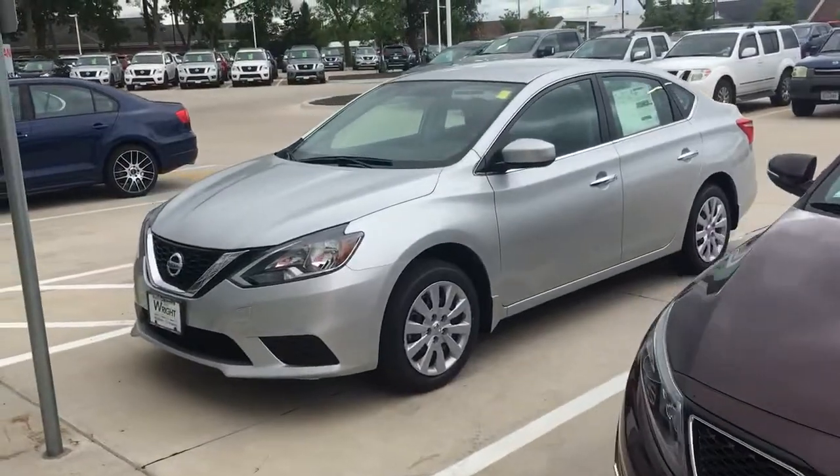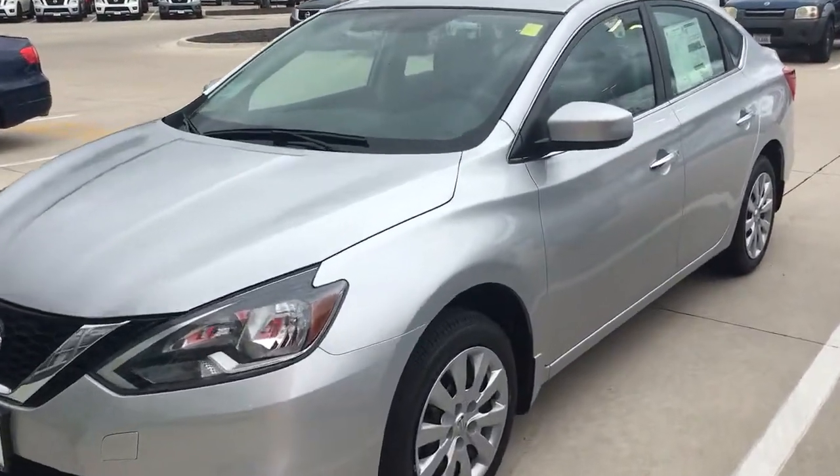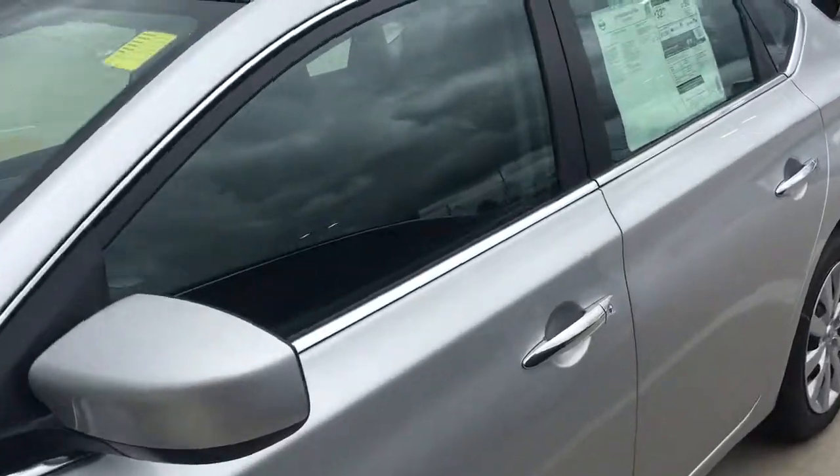And then the 2017 Nissan Sentra, S trim level. Let me give you a peek on the inside of this one as well.